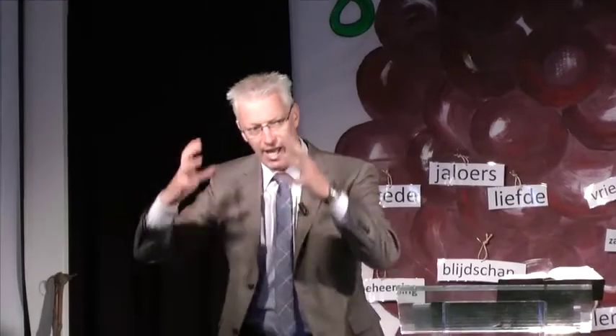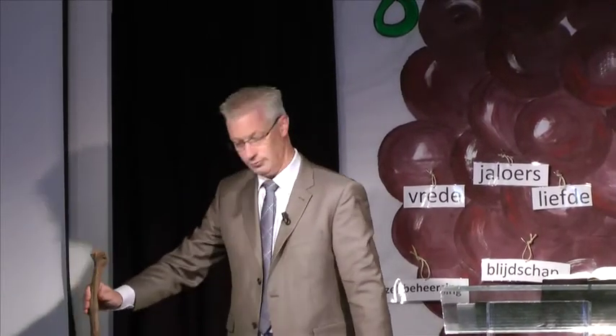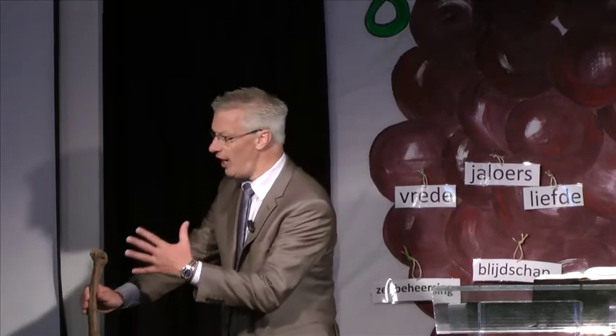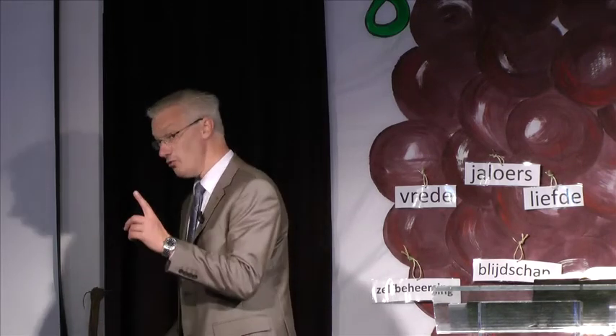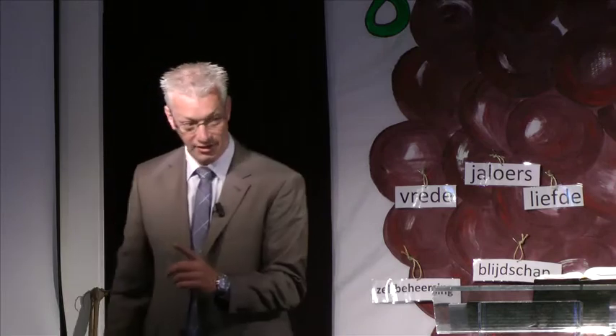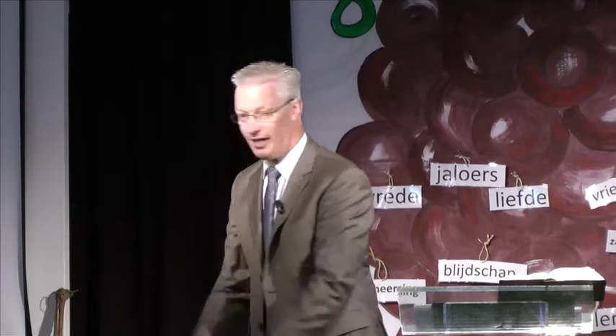De wereld is eigenlijk een verwoeste wijngaard geworden. Maar God had kunnen zeggen: oké, dan wil ik niets met die wijngaard te maken hebben. Maar dat heeft God niet gezegd. Weet je wat God gedaan heeft? God heeft in die kapotte wijngaard een nieuwe wijnstok neergezet. Hij heeft een nieuwe wijnstok geplant in die kapotte wijngaard. En wie van jullie weet nu al wie die nieuwe wijnstok is? De Heer Jezus.